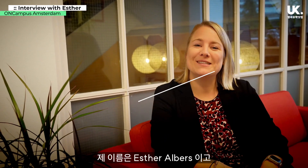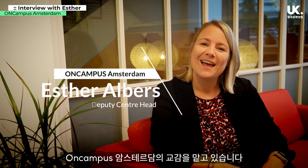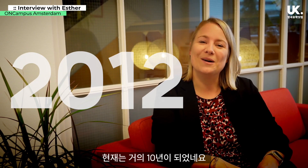Hello everyone. My name is Esther Alp. I'm at ONCampus Amsterdam. We've been here since 2012 when we started, so ONCampus Amsterdam has been here for almost 10 years.